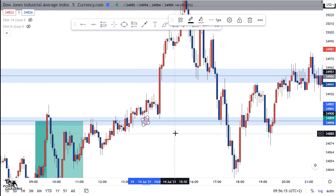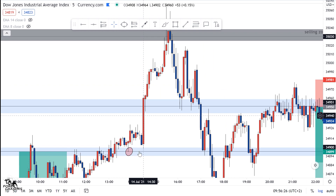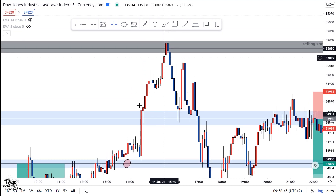It printed a candle the first time, then came to test this support again for the second time. After breaking this support the market shot up. This was around half past two — it broke above this resistance, came back for a retest. This was a beautiful trade — a break and retest — and as you can see, on the retest it came with a rejection candlestick and then shot up to the upside.